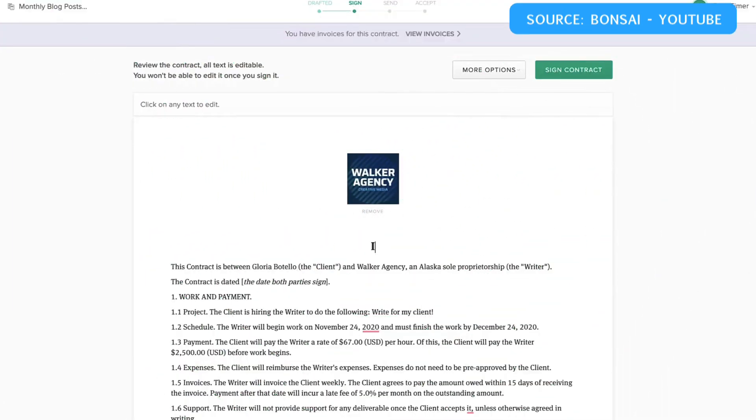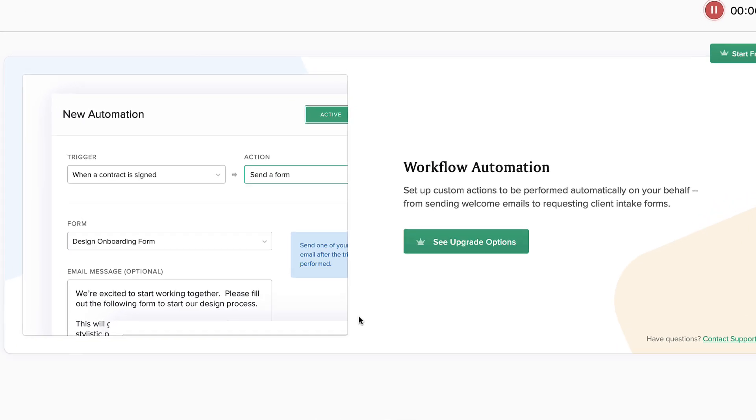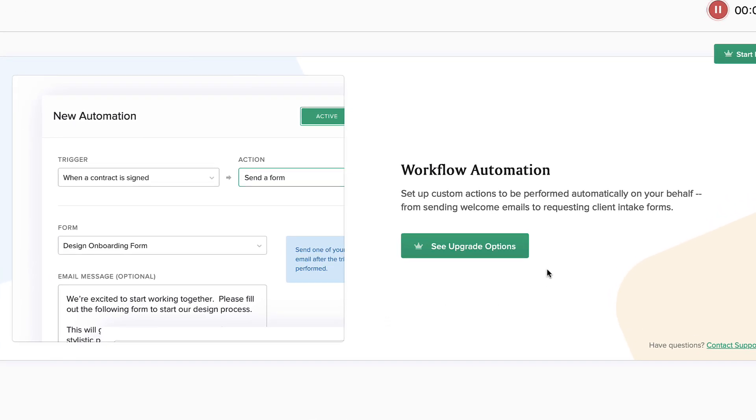One of the features they also have is automations. You can create triggers and relationships between each of the items you've created inside of Bonsai.